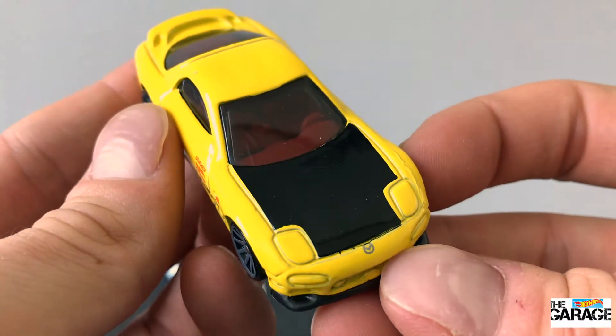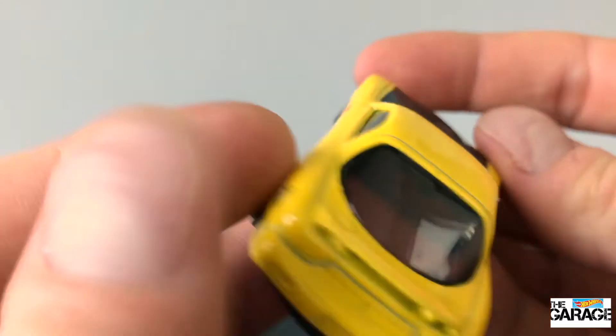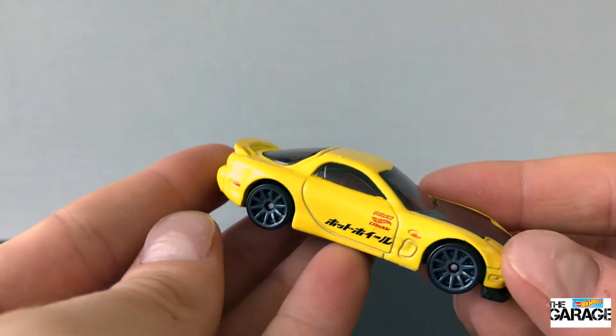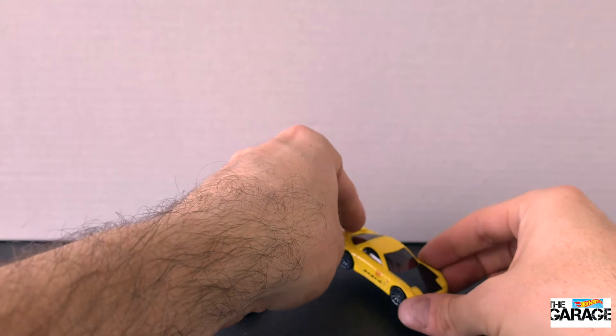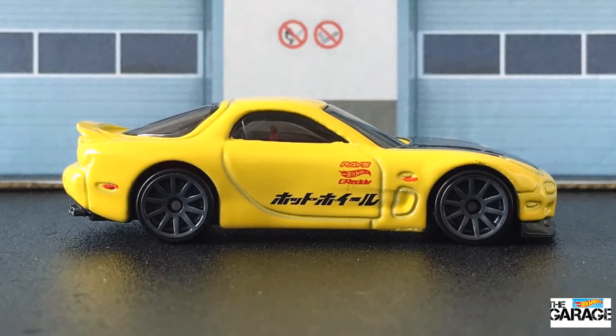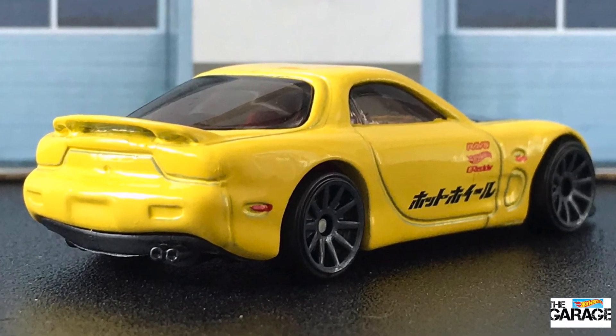Alright, thumbs up. Leave your comments down below what you think of these two Mazdas from the Nightburner series. But most importantly, don't forget to subscribe so you don't miss what's up next in the Hot Wheels Garage. Thanks everyone, have a great day.